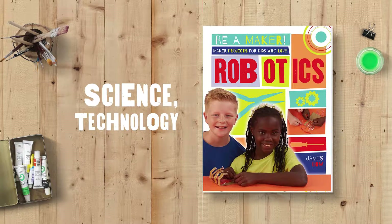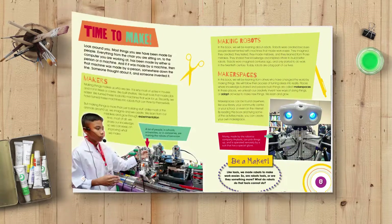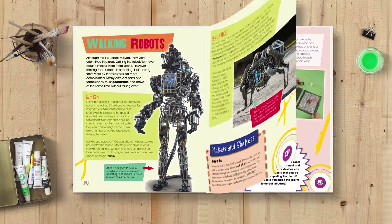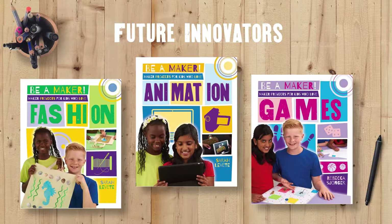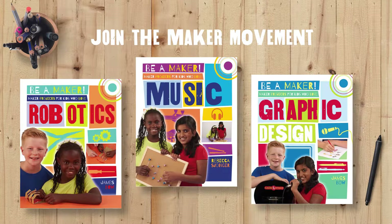Supporting science, technology, engineering, art, and math concepts, the Be a Maker series is an essential book collection for young people interested in exploring technology and design and becoming future innovators in their field. Join the Maker movement with Crabtree's Be a Maker series.